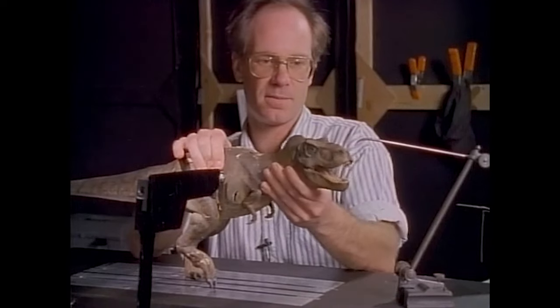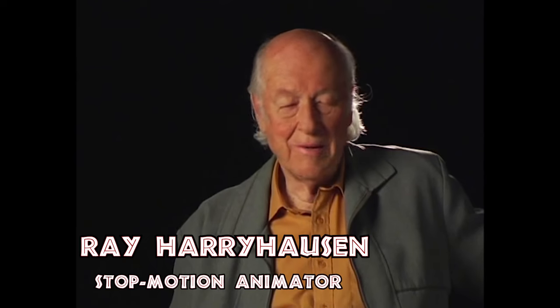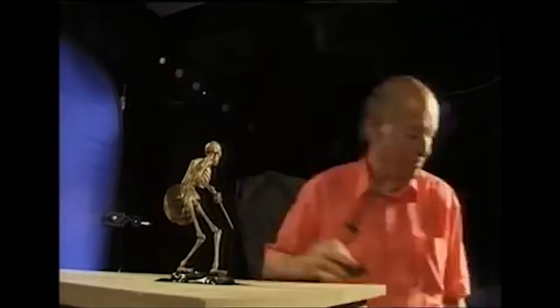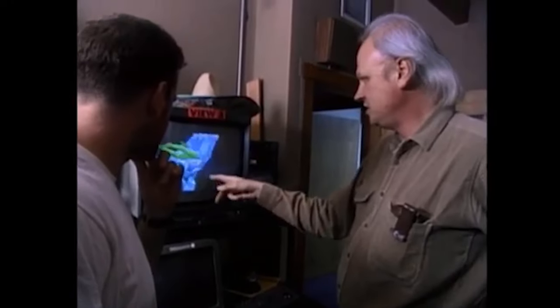Stop-motion photography isn't for everyone. I think there's just a handful of people who can really stand the pressure of — shall we say — patience. And then one day I got a call from Dennis Muren at ILM, who already had the job of doing Jurassic Park with Phil Tippett, and Dennis said that he thought he could pull off a full-size dinosaur that would be authentic to the eye.